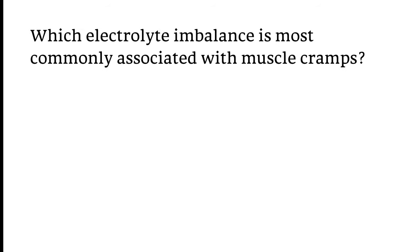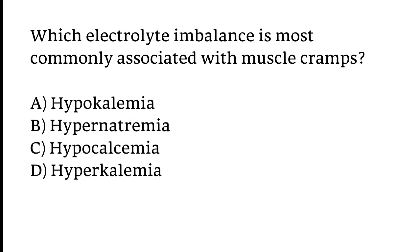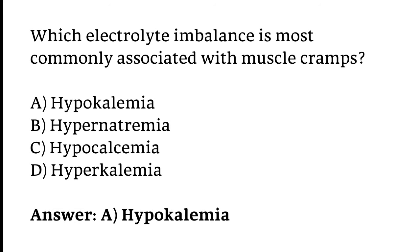Which electrolyte imbalance is most commonly associated with muscle cramps? Options: Hypokalemia, Hyponatremia, Hypocalcemia, or Hypokalemia. The correct answer is Option A — Hypokalemia electrolyte imbalance is most commonly associated with muscle cramps.